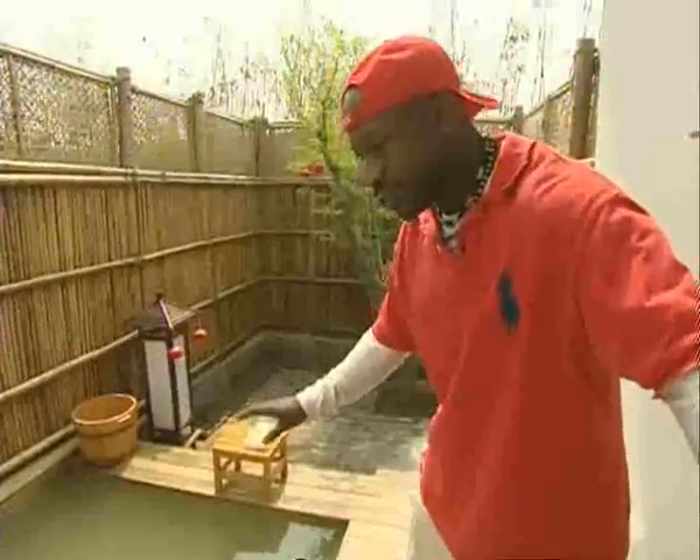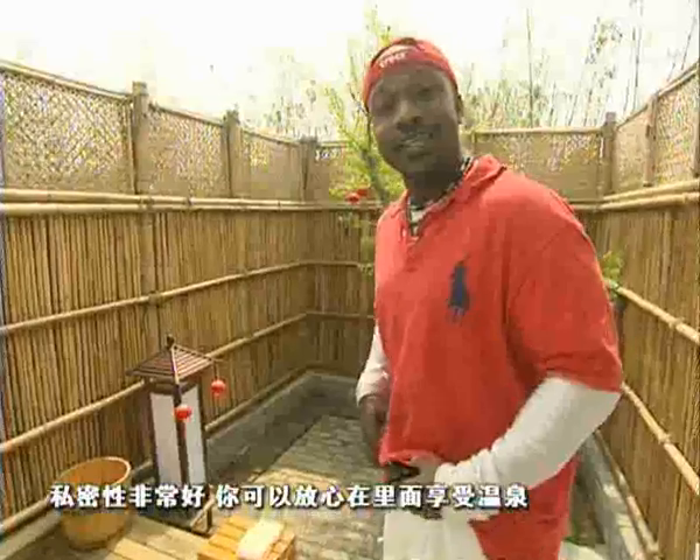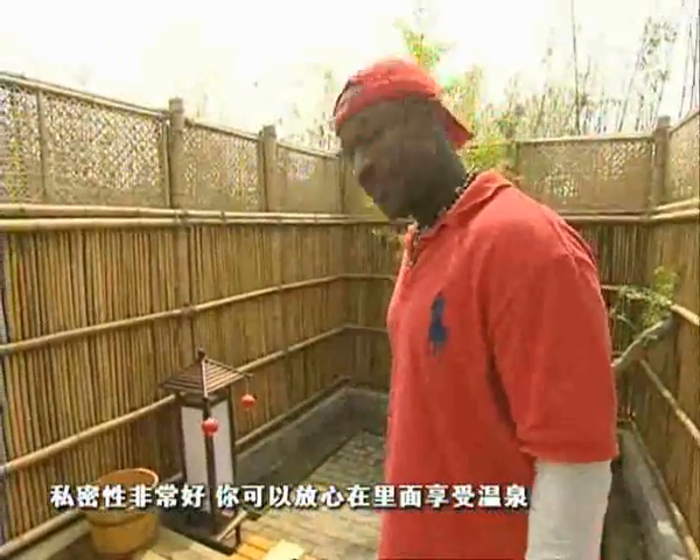In every single person's villa, you have these waters. Just take a dip and it's completely secluded — so if you'd like to take a dip with nothing on, no problem.